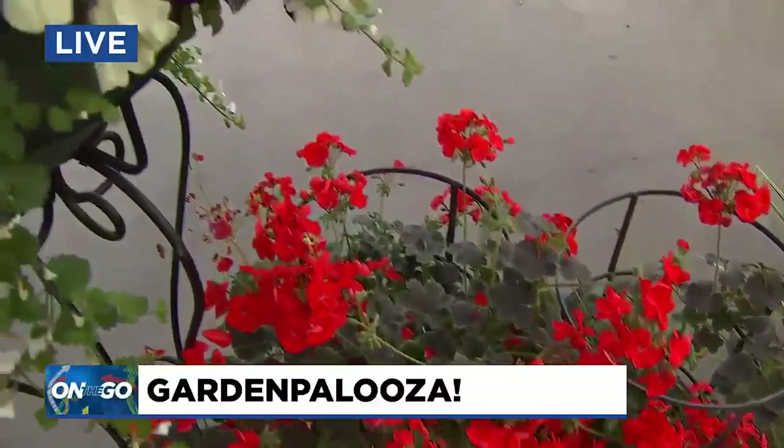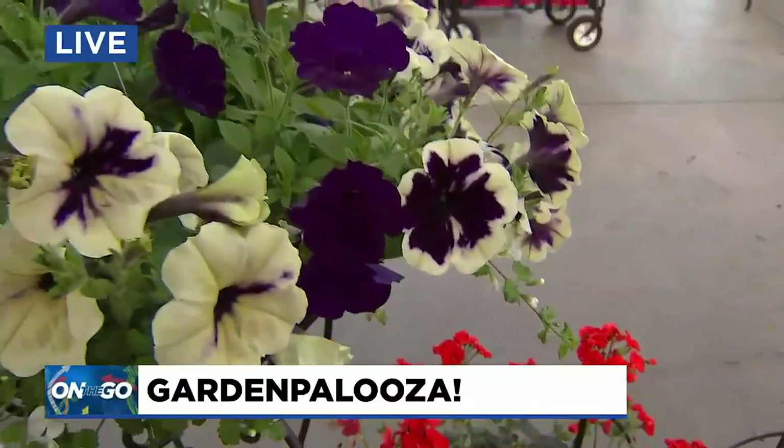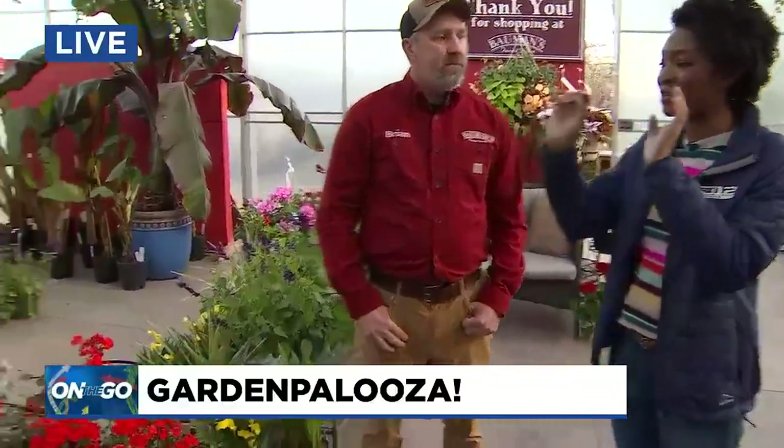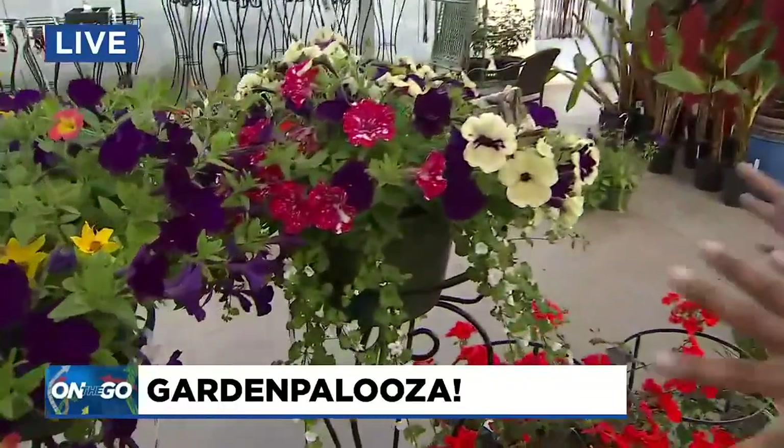There is a geranium that I personally love — it's called a pillar geranium. I have one that's like eight feet tall at my house. These guys get huge! Eight feet tall — that's way taller than you, seriously. It's like to the roof! It takes a little bit of work, but that's why we're here — to help you figure out how to grow them and get your own eight-foot-tall geranium tower.